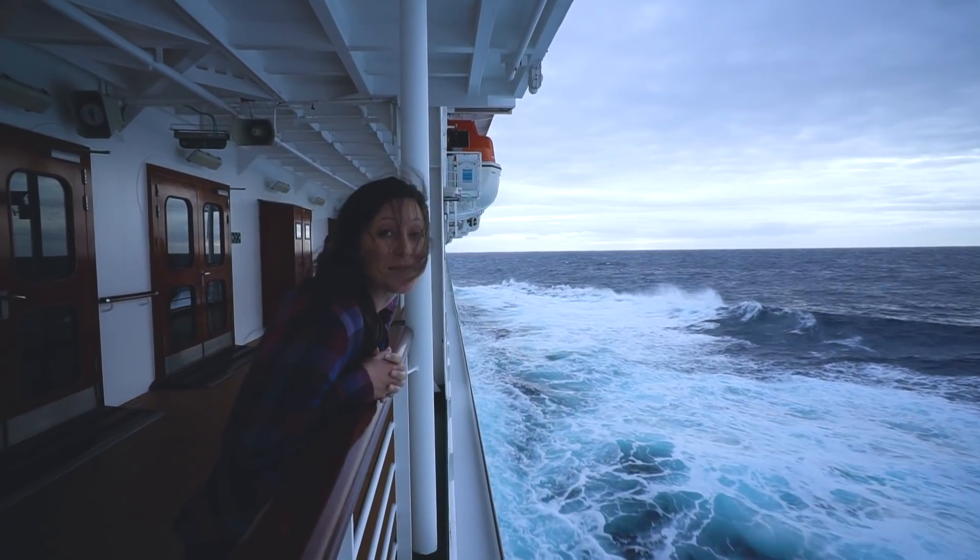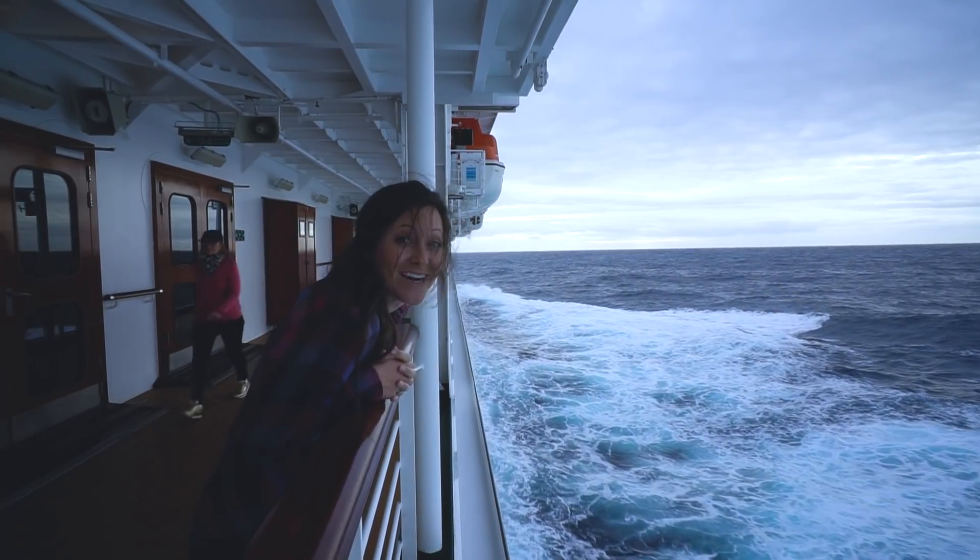The waves are mesmerizing. I can't stop staring at them. And it's time for dinner — so we got dressed and headed down.